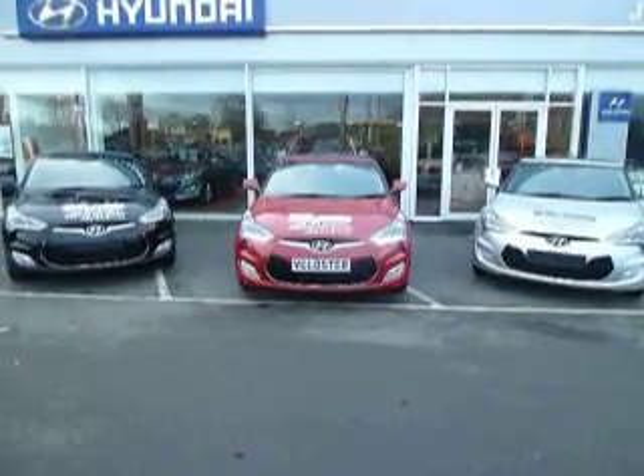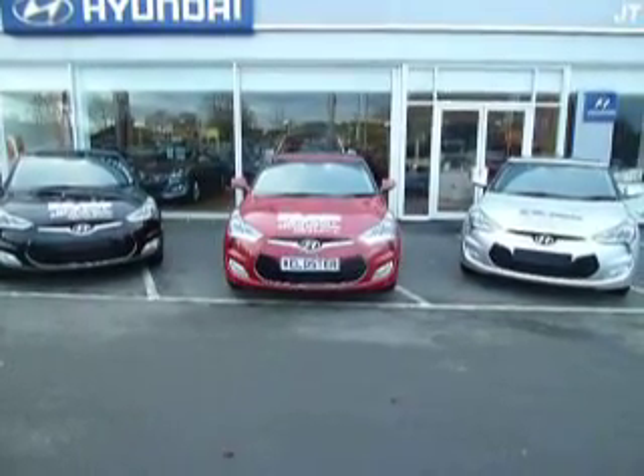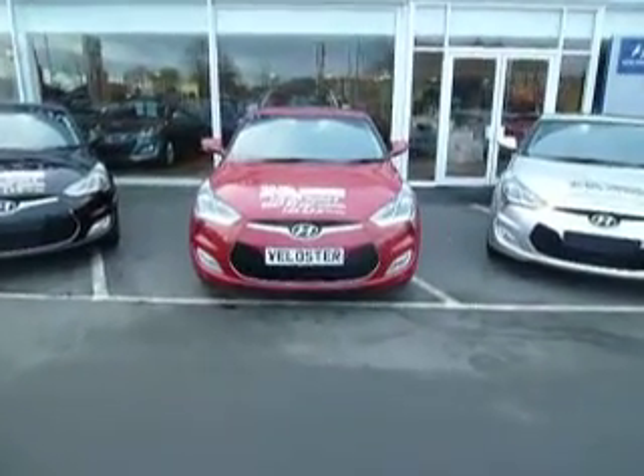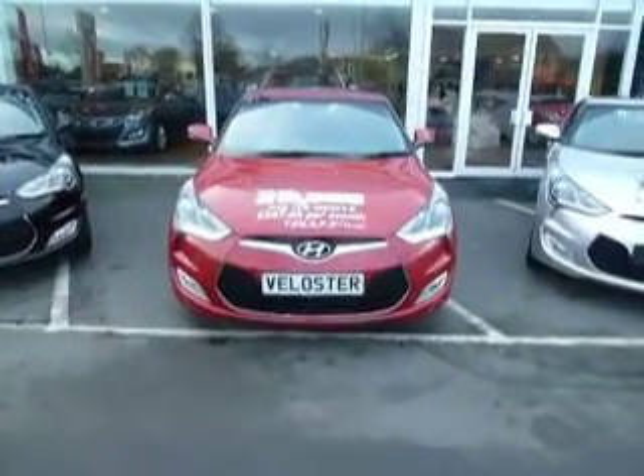Showing you here are the three colours I've got available: silver, red, and black. What I'm going to do is show you around the red one, which is a 1.6 Sport manual transmission.